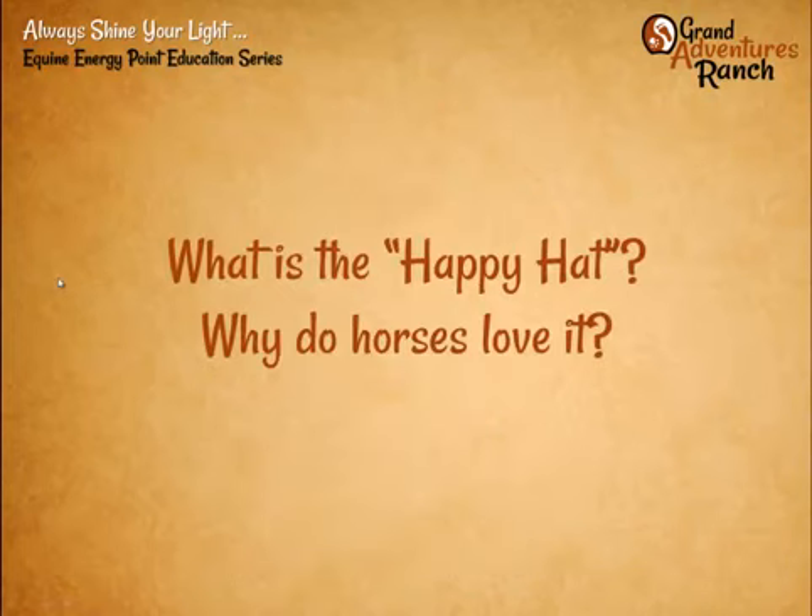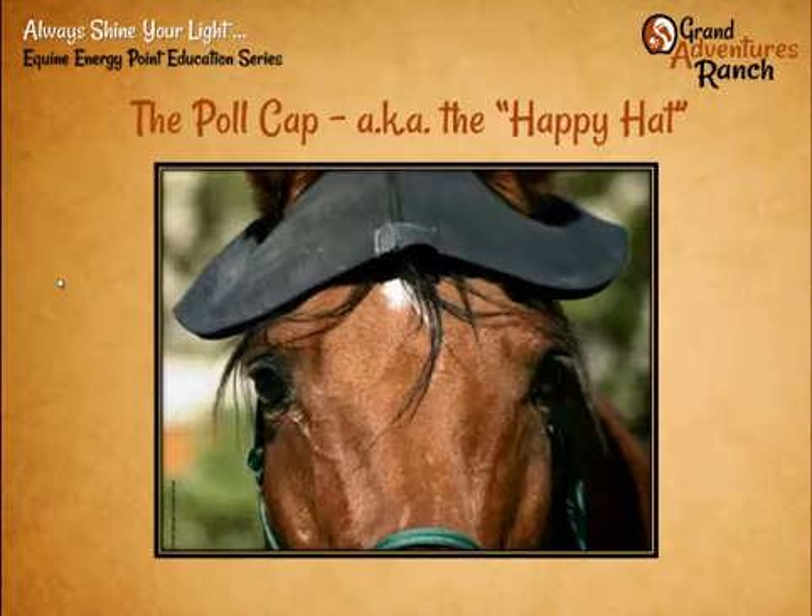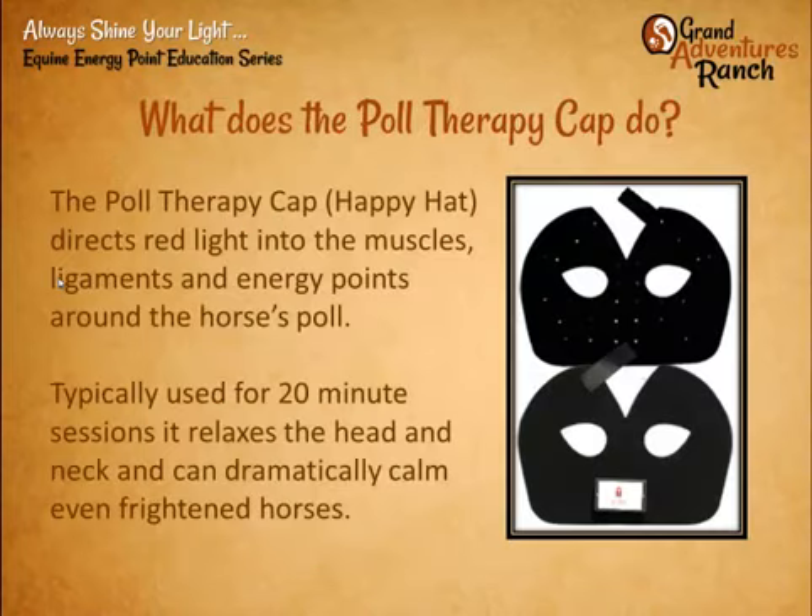This week we're going to talk about the happy hat, why horses love it so much, and why it is so necessary. The poll cap — or poll therapy cap, it's gone by a few different names — is a neoprene cap that puts red light directly into the areas around the horse's ears, the poll of the horse.